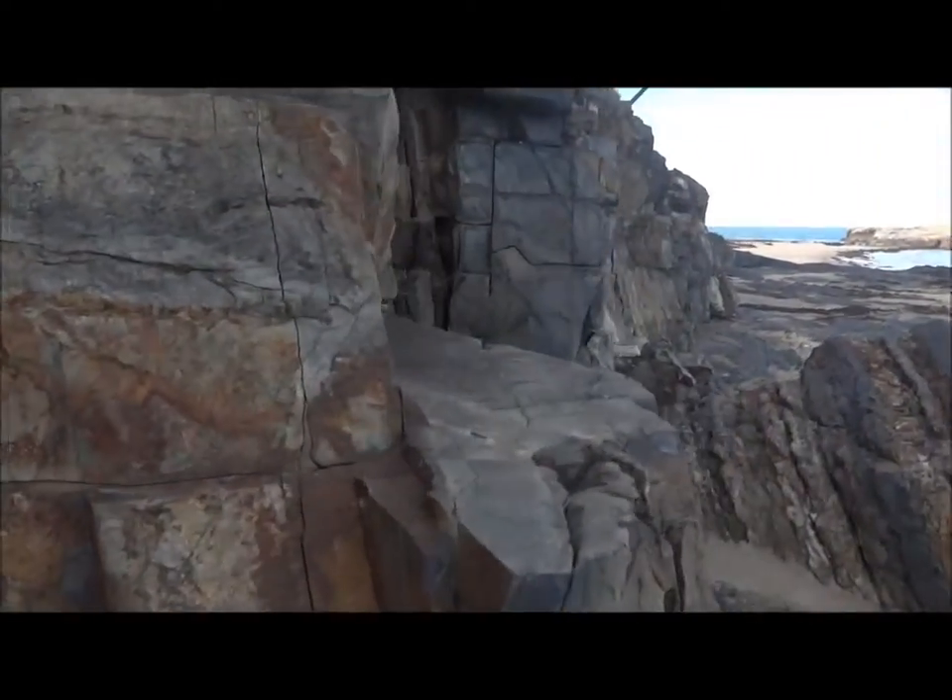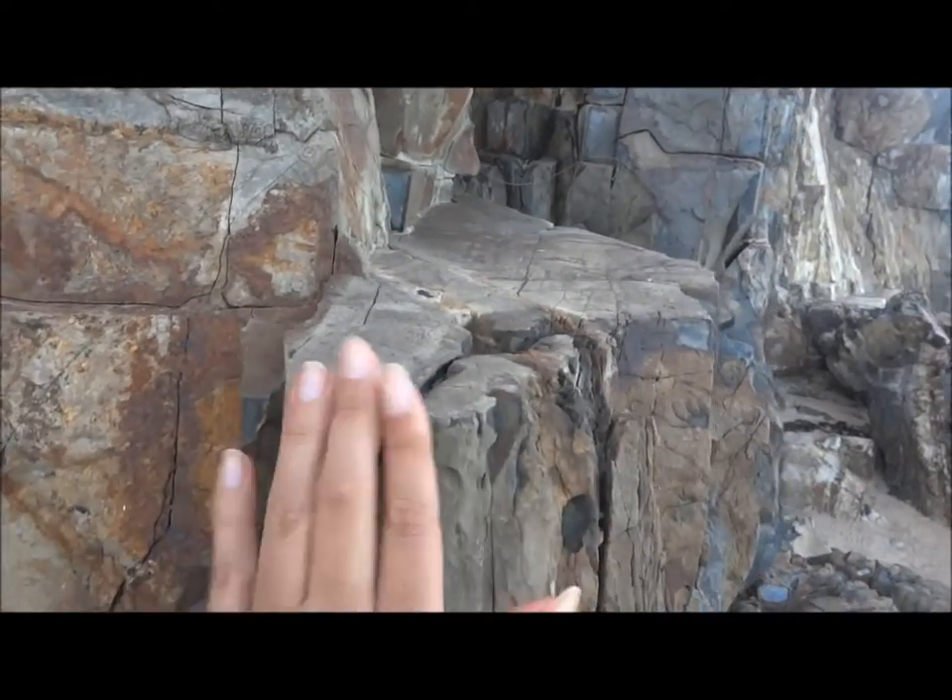It does look like it's man-made, but who knows. This part is very flat, doesn't look natural. What do you think?